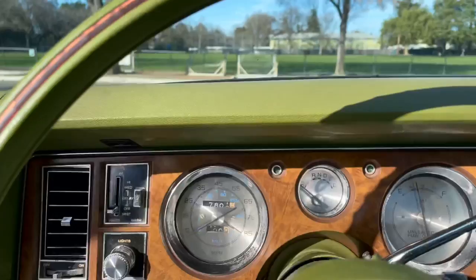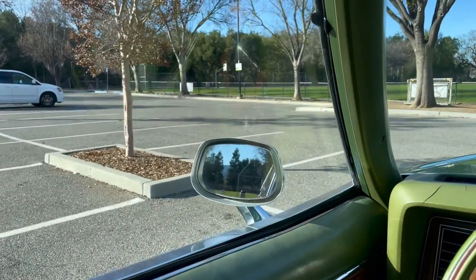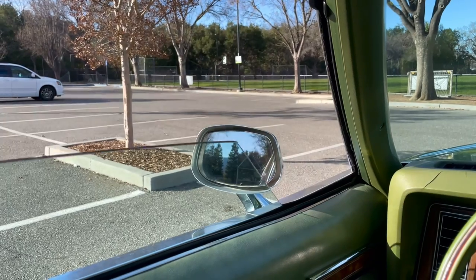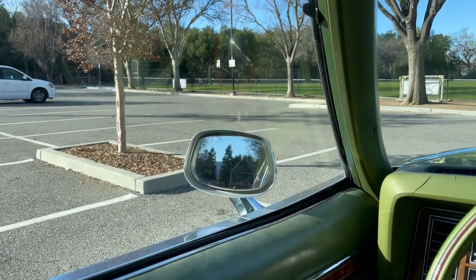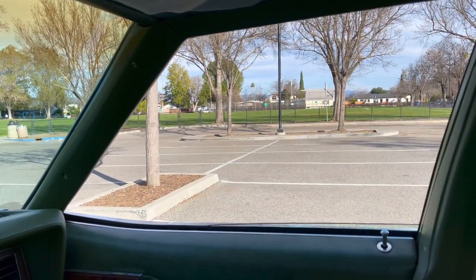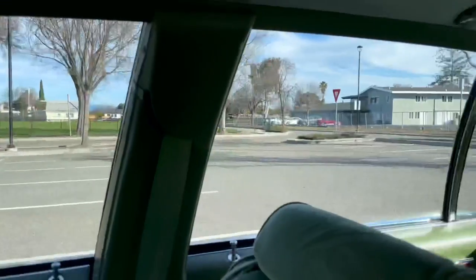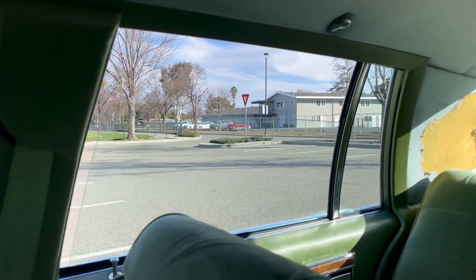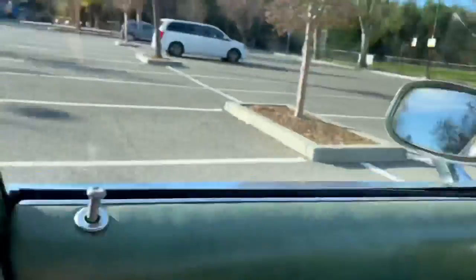First up, let's go ahead and test these windows. Here's the driver's window going all the way down, going all the way back up, and the passenger side — all the way up. Rear. And other rear.